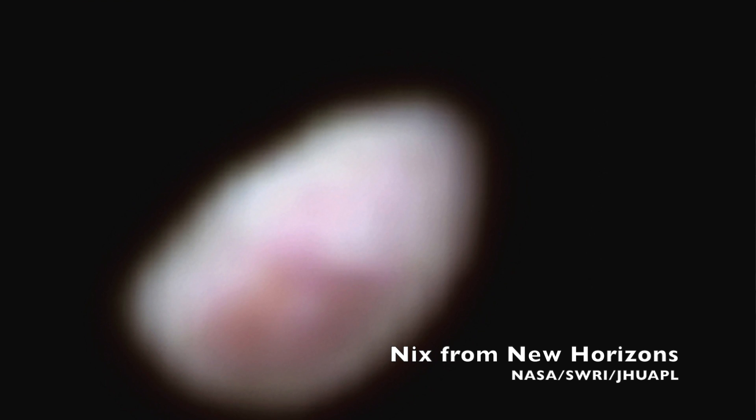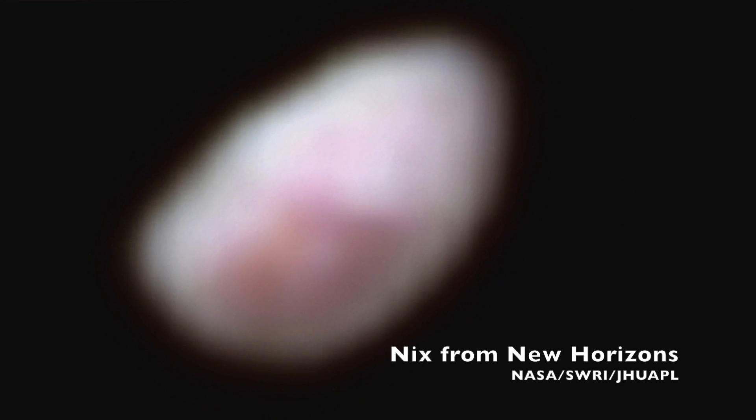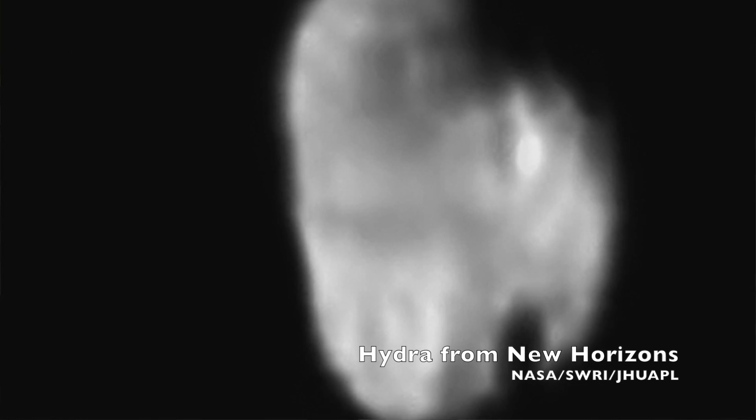New Horizons images of Nix show that it is largely neutral gray in color, but features an area with a distinct reddish tint, and it kind of looks like a bullseye pattern, which is suggestive that it might be a crater. Hydra, meanwhile, looks a little bit like an easy chair or a mitten, depending on how you look at it, and there are two areas that look like they've been hit with bodies and are heavily cratered.